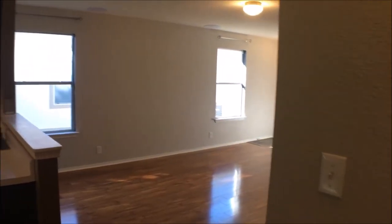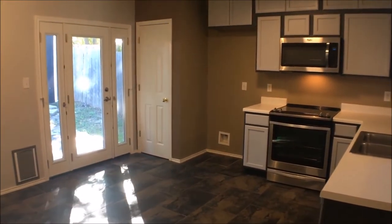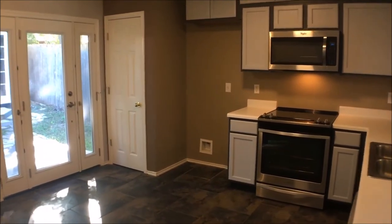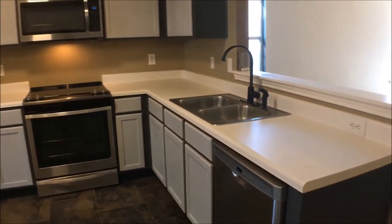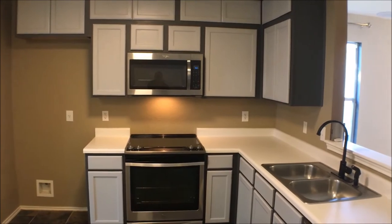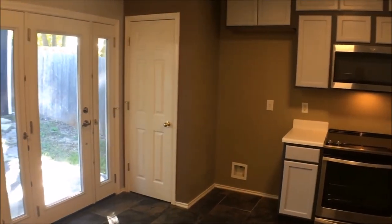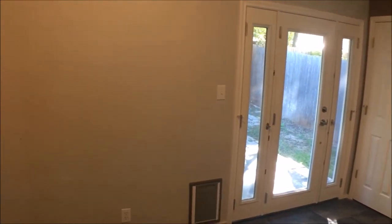Now we'll be taking a look at the kitchen, which has brand new appliances — brand new microwave, stove, as well as a brand new dishwasher. Nice stainless steel appliances and nice countertop space and cabinets. There's a pantry immediately to the right of the back door and a little pet door as well.